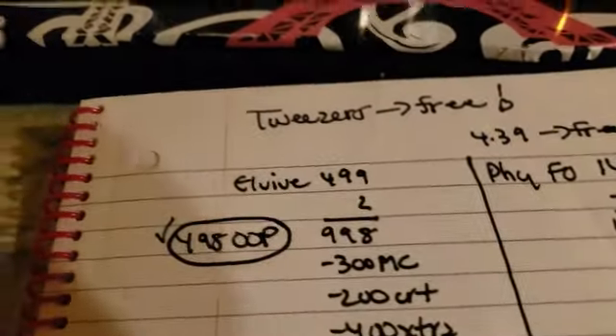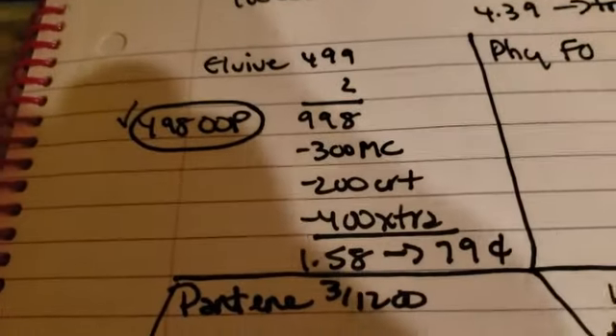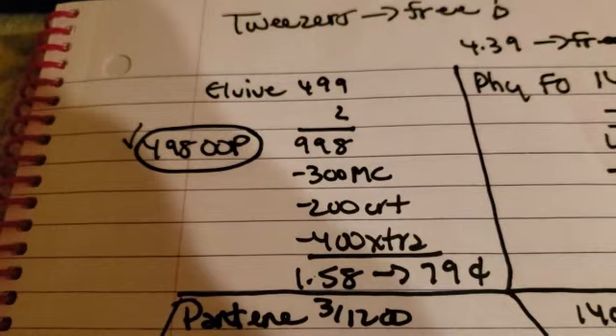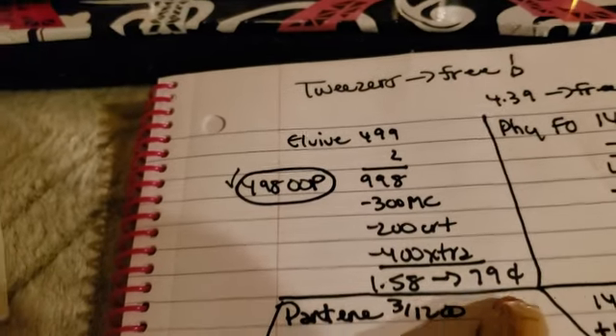First up we bought the Alvive — we got the shampoo and conditioner. So $4.99 times two, minus the $3 manufacturer coupon and the $2 CRT, and we got $4 extra bucks — $0.79 each, score.